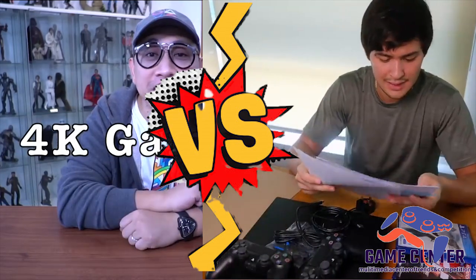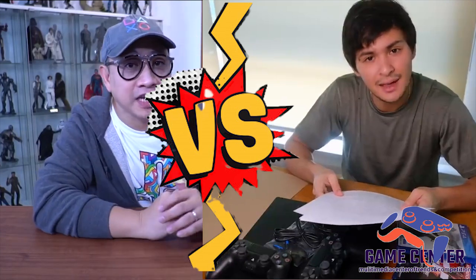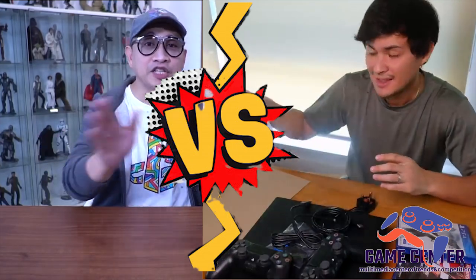Let's talk about 4K gaming. 4K literally means 4,000. Diba sa 2K pag sinabing 2K18, ibig sabihin 2,018. Pagdating sa gadgets na may kinalaman sa screen...